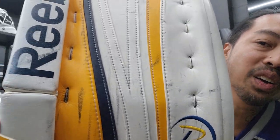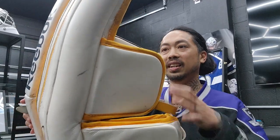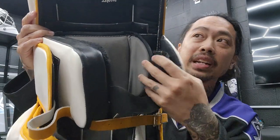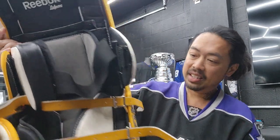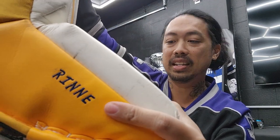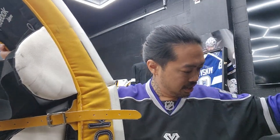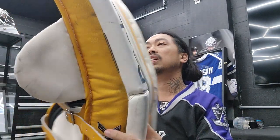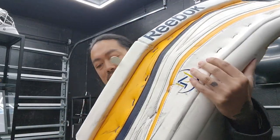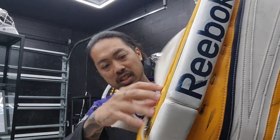Slow-mo pad action — look at all the puck marks on there. The Reebok branding is still visible. These pads are still pretty clean and in pretty good condition. You can still wear these to play. It says 'Rinne' here on the inside of the pad.